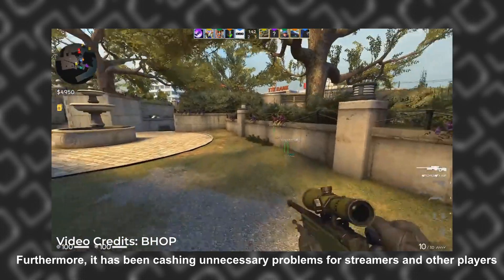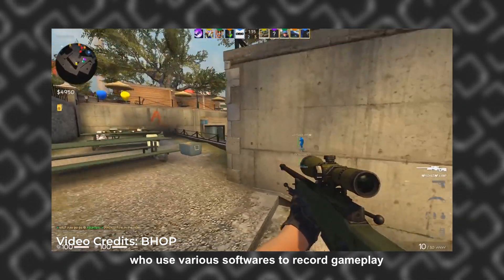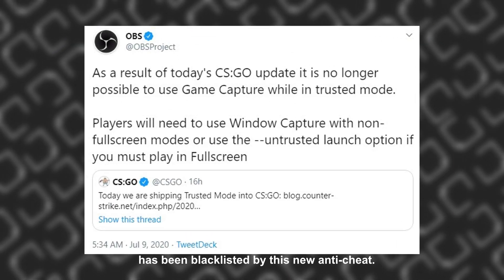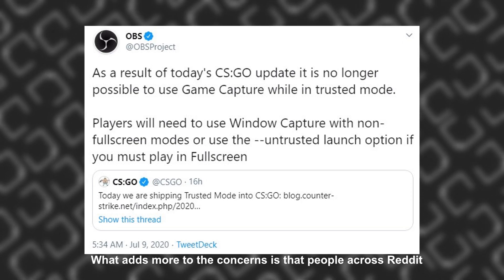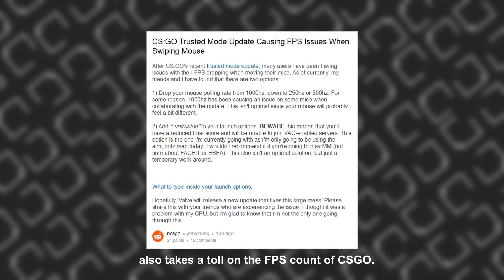Furthermore, it has been causing unnecessary problems for streamers and other players who use various softwares to record gameplay, because major third-party streaming platforms like OBS have been blacklisted by this new anti-cheat. What adds more to the concern is that people across Reddit are complaining that Trusted Mode also takes a toll on the FPS count of CSGO.